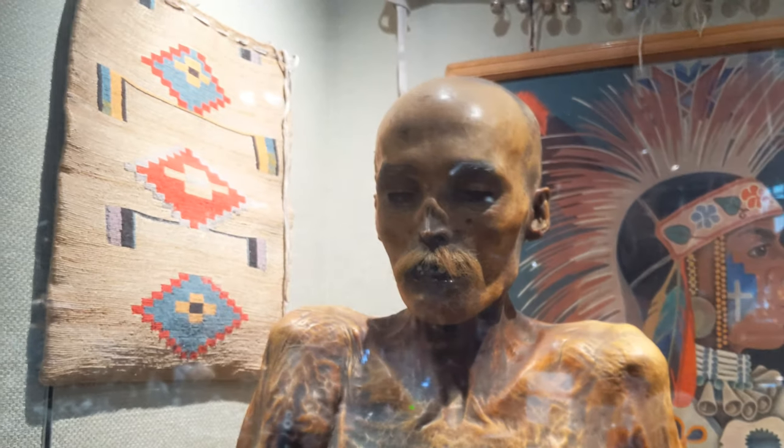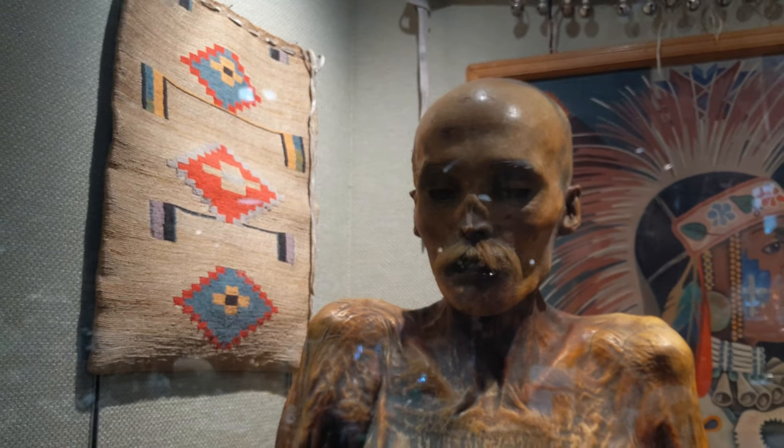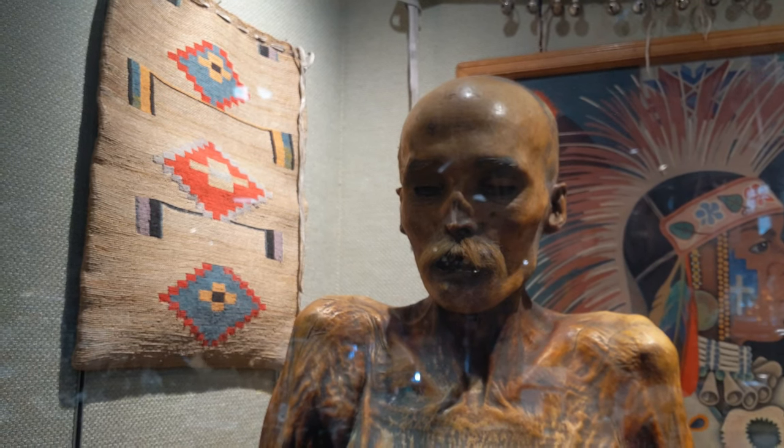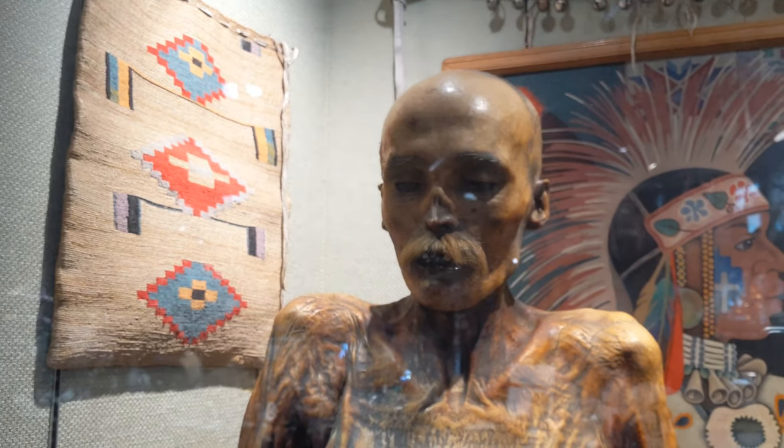In the back we have the mummified remains of Sylvester. According to legend, this was a cowpoke who got drunk and passed out in the Arizona sun, died there and dried out like a whiskey soaked raisin.